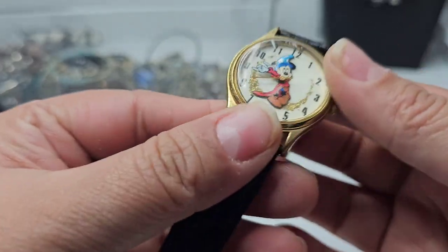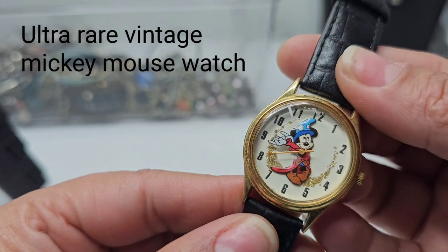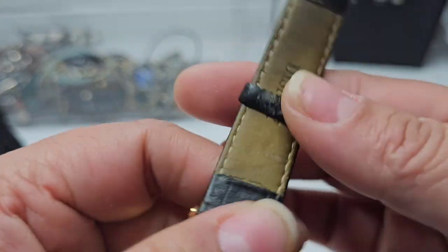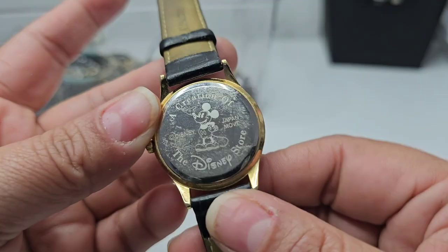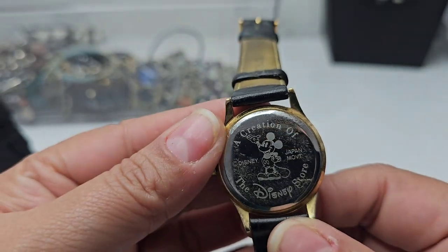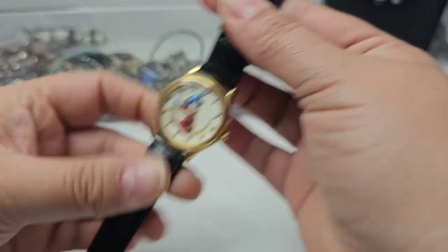Here's another Mickey Mouse watch — I've already got like three of them. It's on a leather band and it says Disney. It has wear to it, but you can always switch out the bands. I'm going to have to research some of these because some Mickey Mouse watches do have high comps.